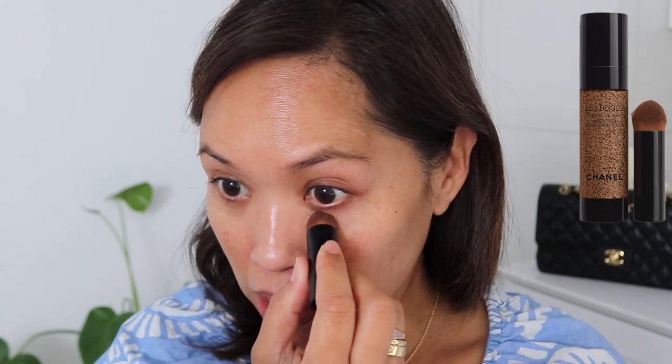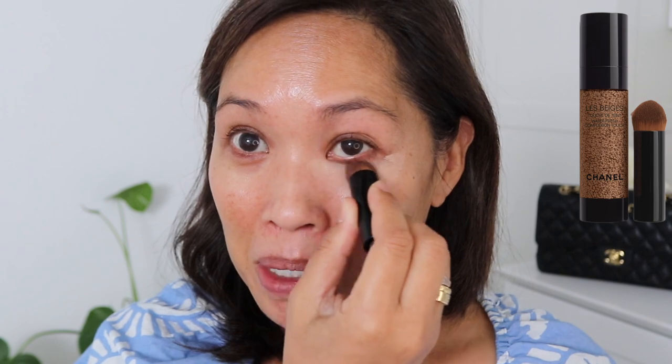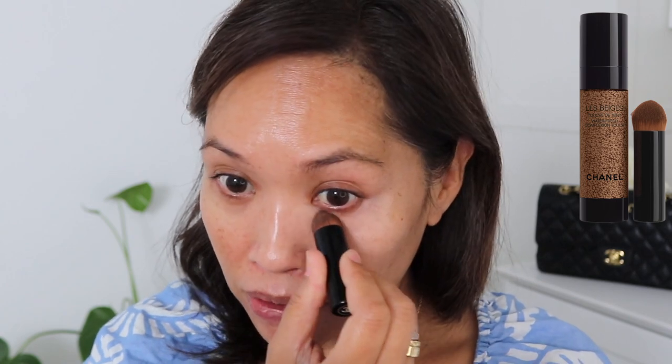I'm going to go in with the La Beige Water Fresh Complexion Touch. I loved taking this to Italy because I didn't wear much makeup at all — it was so hot. I'm going to go under the eye with this for a more no-makeup makeup look. I actually used this more in the evening; most of the time it was SPF because everything, no matter how good the makeup was, was just melting off.